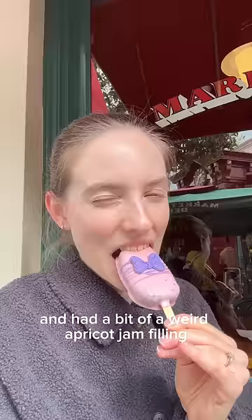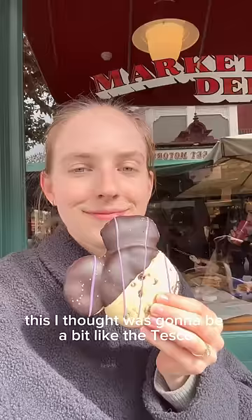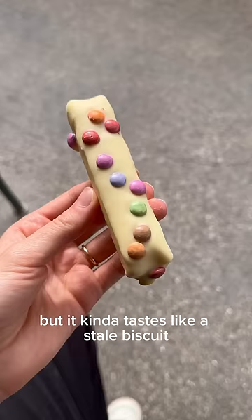How sweet is this little cake pop — and it was also actually very sweet in taste as well. This I thought was going to be a bit like the Tesco chocolate chip shortbread, you know the ones that melt in the mouth, but it kind of tastes like a stale biscuit.